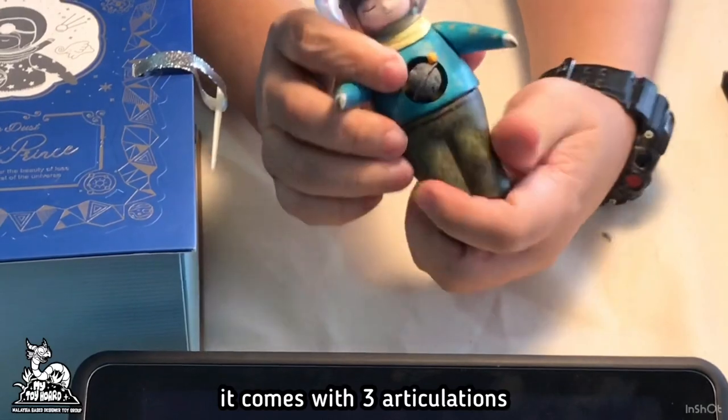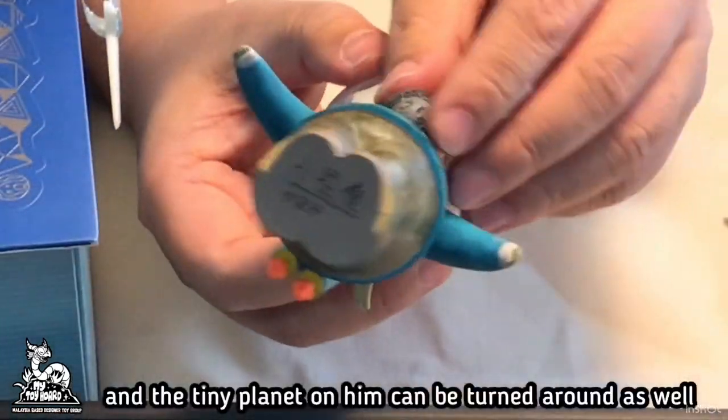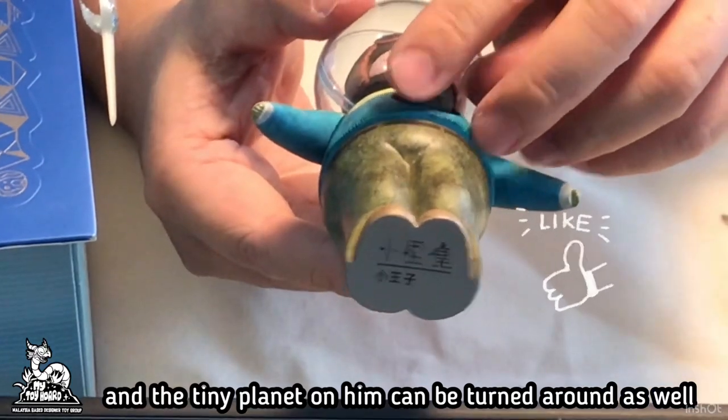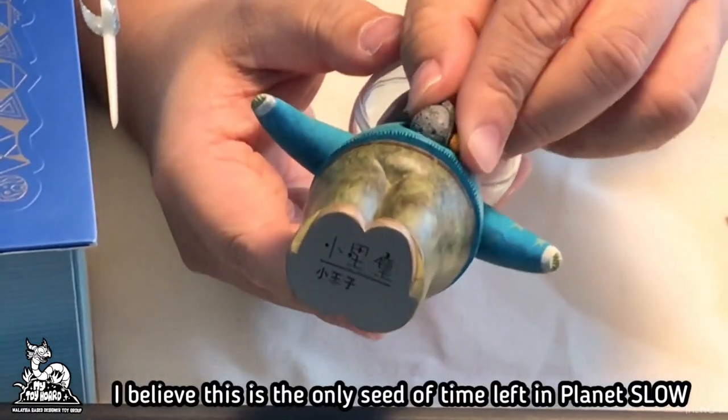It comes with three articulations — both arms and the waist — and the tiny planet on him can be turned around as well. I believe this is the only seat of time left in Planet Slow.